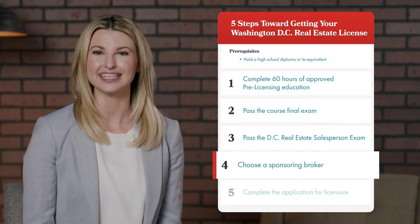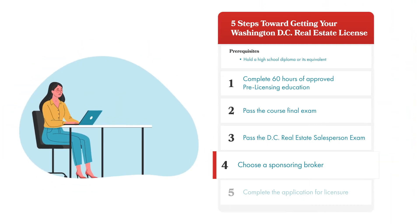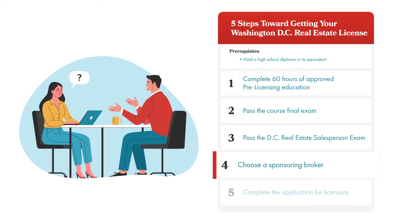Next, you will find an experienced broker to be your sponsor. It is important to find the right broker to work with, since this person will serve as your mentor as you start your new career in real estate.